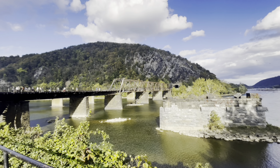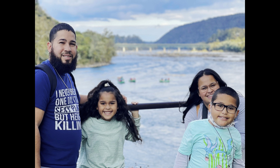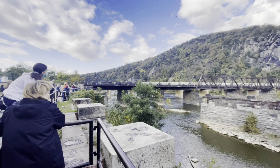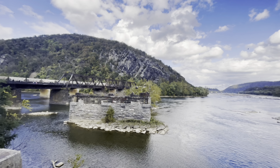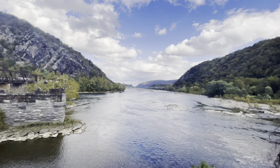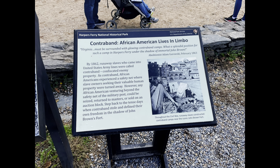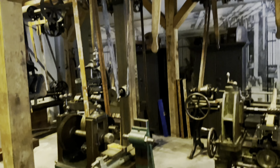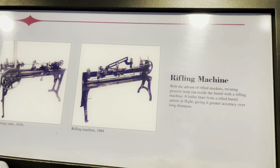After lunch, we found ourselves on the spot called The Point. From here, it is possible to see three states at one time: West Virginia, Virginia, and Maryland. Throughout Harpers Ferry, there are a lot of sight reads. These plaques give a small insight to important events that happened not only in Harpers Ferry, but in our country.